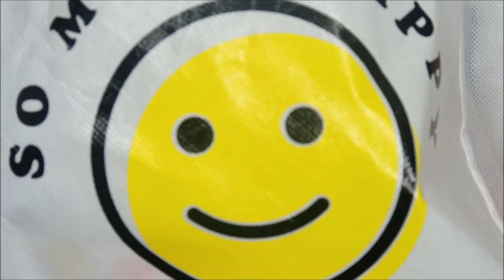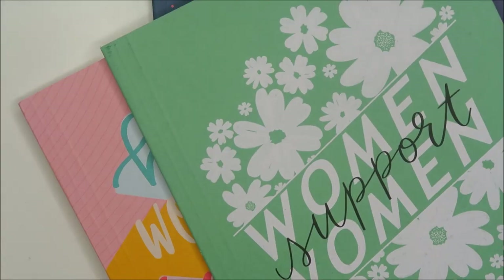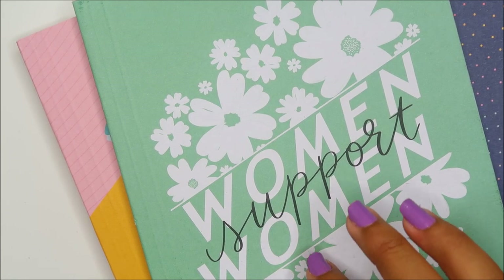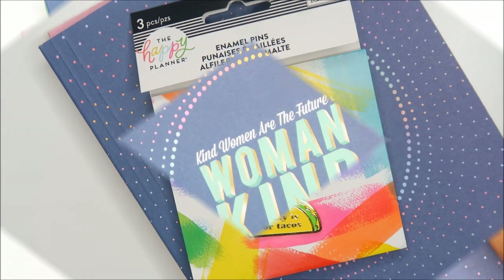This is the Happy Planner swag bag — 'So Much Happy' — it looks really massive on camera. We got three journals: 'Be Nice,' 'Work Hard,' and 'Be Brave.' One is blank, one is dot grid. 'Women in...' — I've seen this quote on several things. I thought it said 'Women Empower Women' but it says 'Women Support Women.' And: 'Kind women are the future of womankind' — I love that.